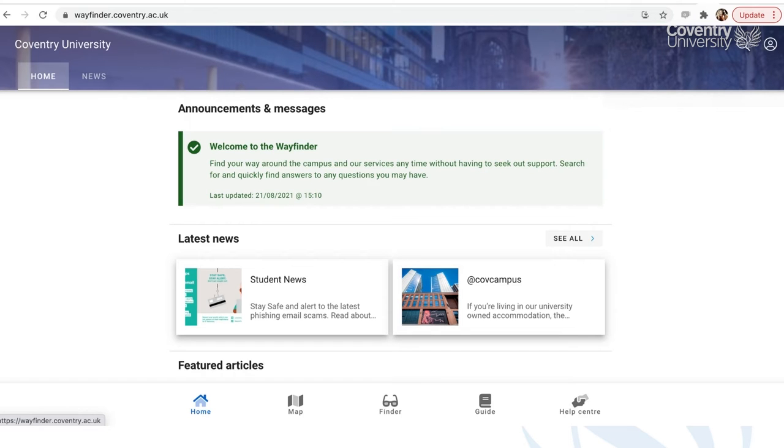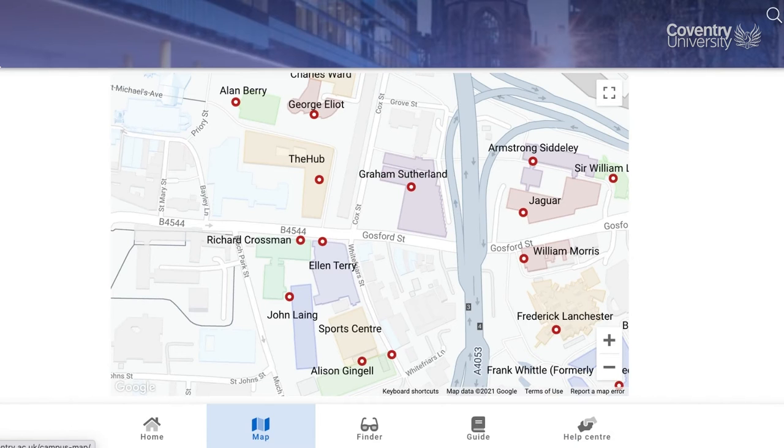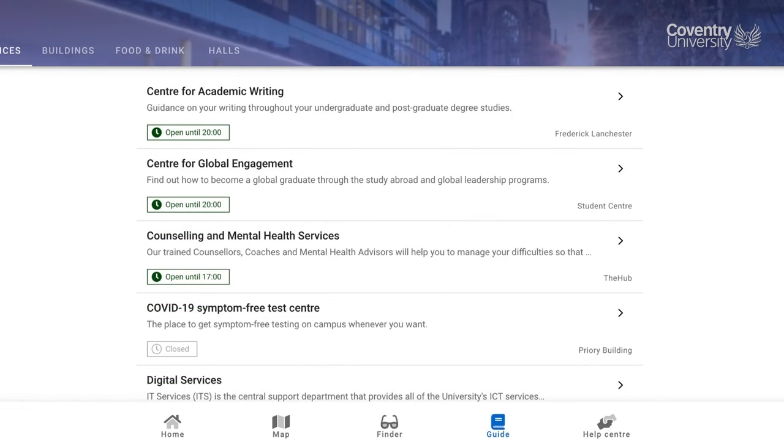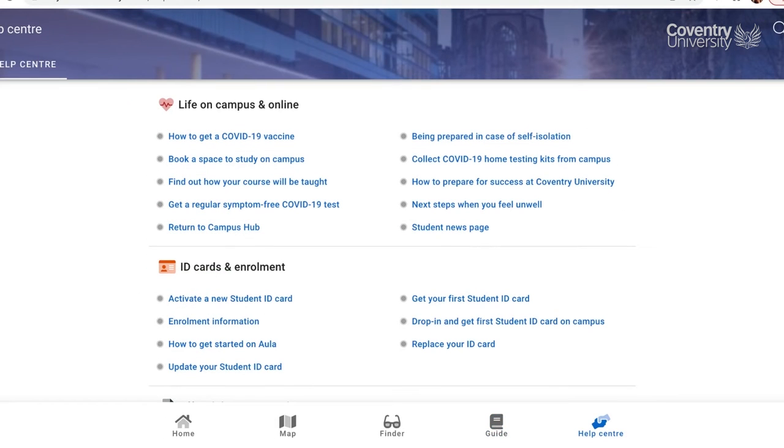The home page has featured articles and student news. There is a maps tab to help you get around campus and find different faculty buildings. A finder tab, which is a great tool for finding available computers and printers within different buildings. A guide tab to different key services, buildings, food and drink venues on campus and halls of residence. And finally, a Help Centre for quick links to different information and services.